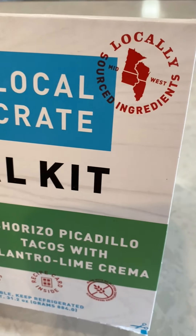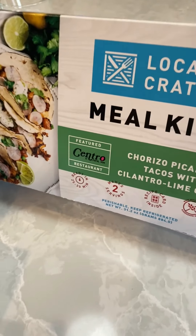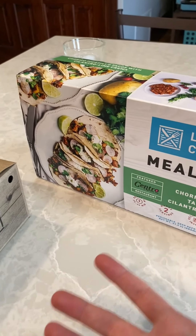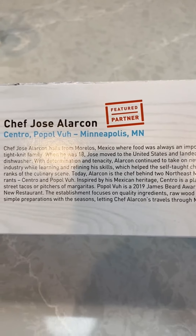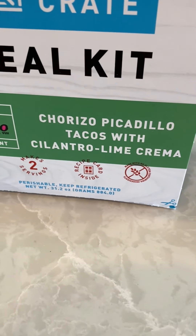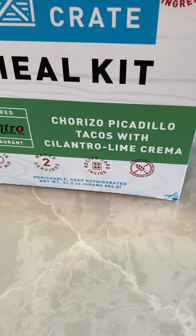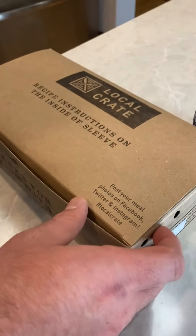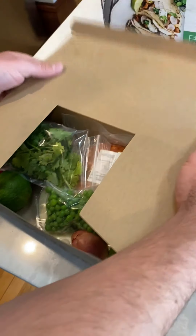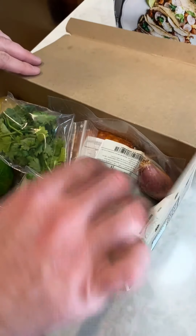So we've tried other meal kits before, but this one is a little bit different because everything in this box is locally sourced and everything's a little bit more mindful, which is something that we were really looking for in a meal kit. They also have really cool stories about all their chefs. This is a featured partner from Minneapolis. Today we're making chorizo piccadillo tacos with cilantro lime crema. So let's open our box and see what we got.